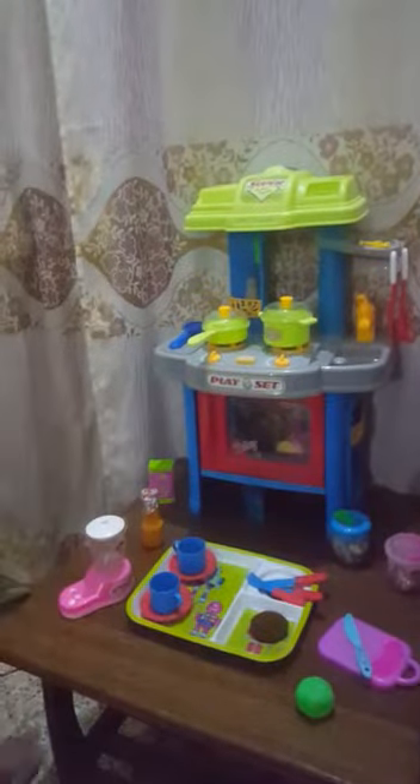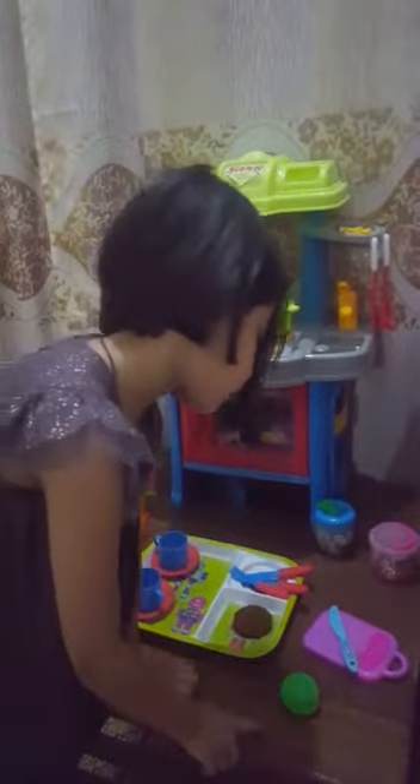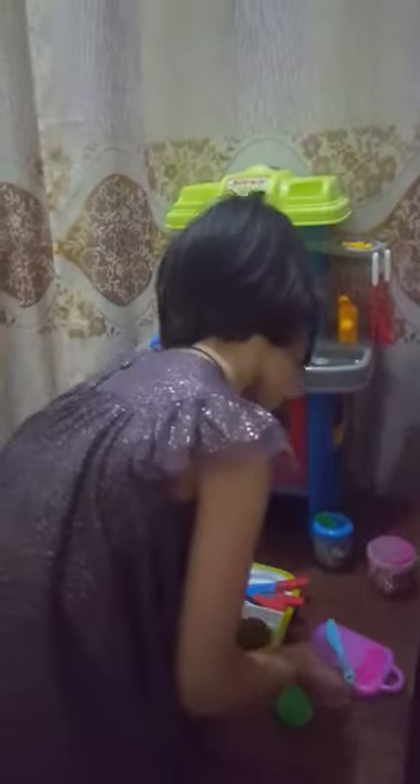I have a cutting board. It is beside the tray. I have a cabbage. It is on the table. It is behind the cutting board.